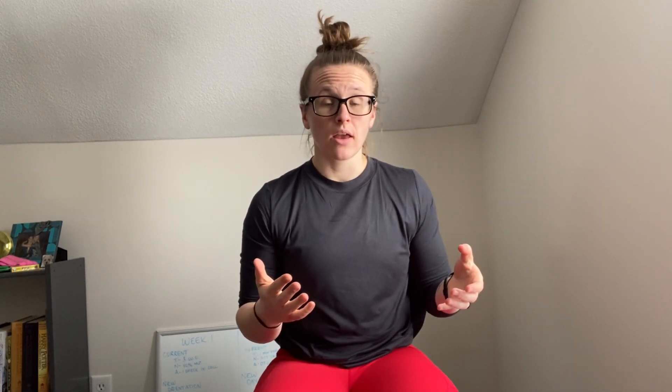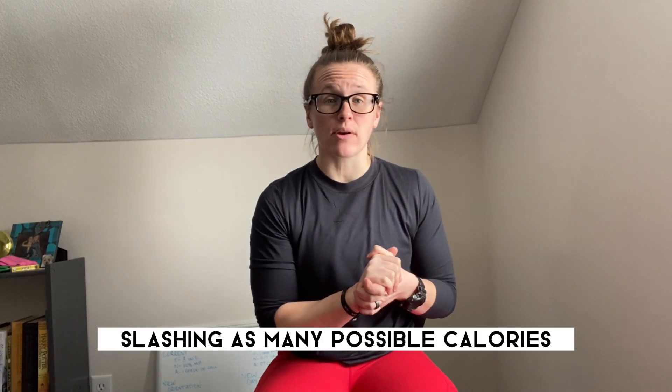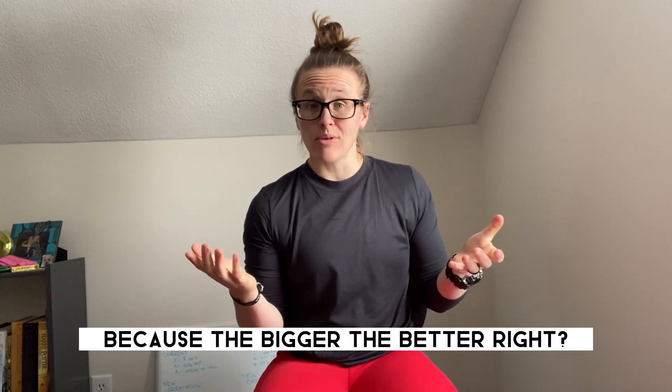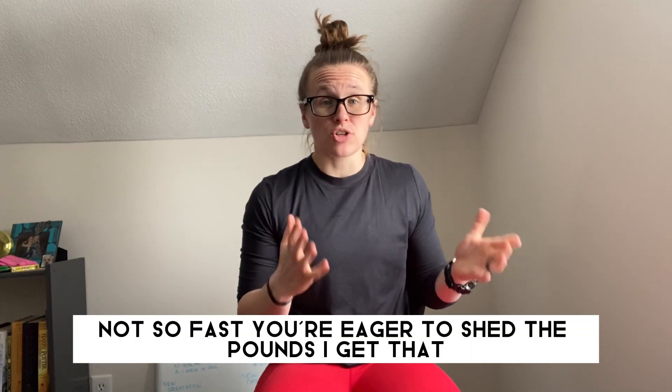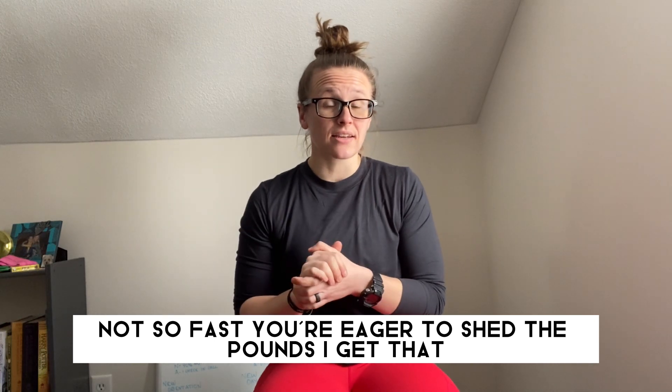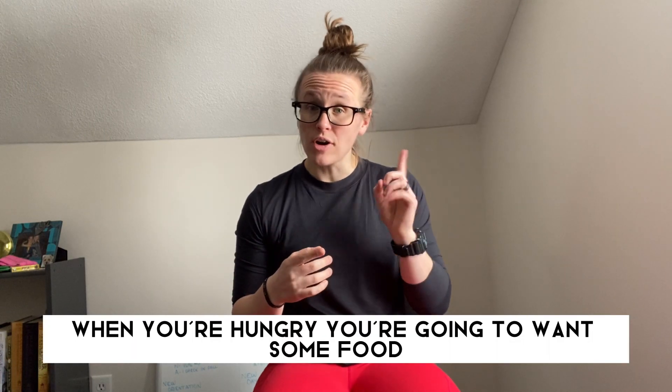Step number two in finding your calorie deficit is start small. Once you've identified maintenance level calories, most are tempted to pull as fast as they can, slashing as many calories as possible — because the bigger the better, right? Not so fast. You're eager to shed the pounds, but creating too large of a deficit is a recipe for disaster. It leads to a rapid increase in hunger, and willpower can only take you so far. When you're hangry, you're going to want some food.